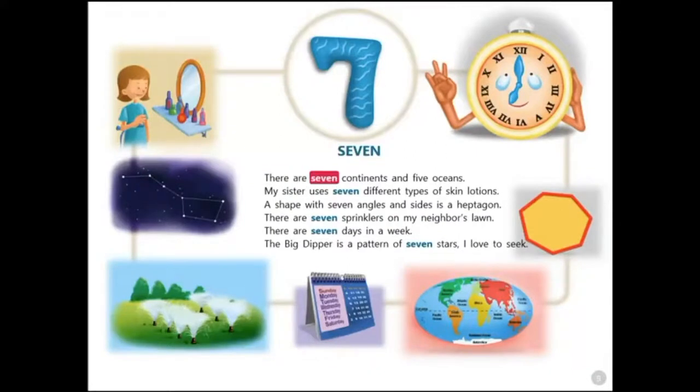Seven. There are seven continents and five oceans. My sister uses seven different types of skin lotions. A shape with seven angles and sides is a heptagon. There are seven sprinklers on my neighbor's lawn. There are seven days in a week. The Big Dipper is a pattern of seven stars I love to seek.